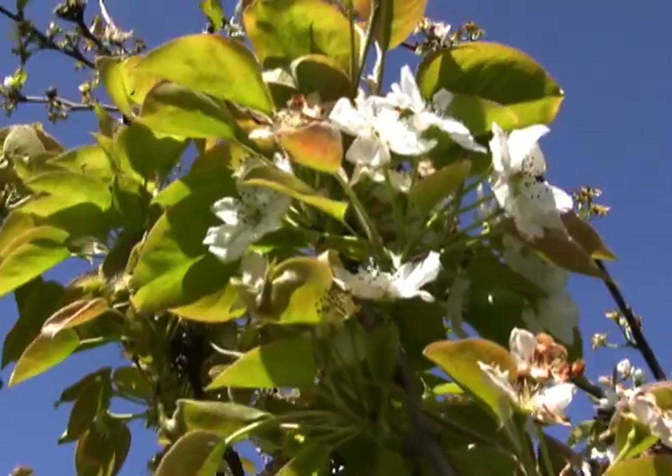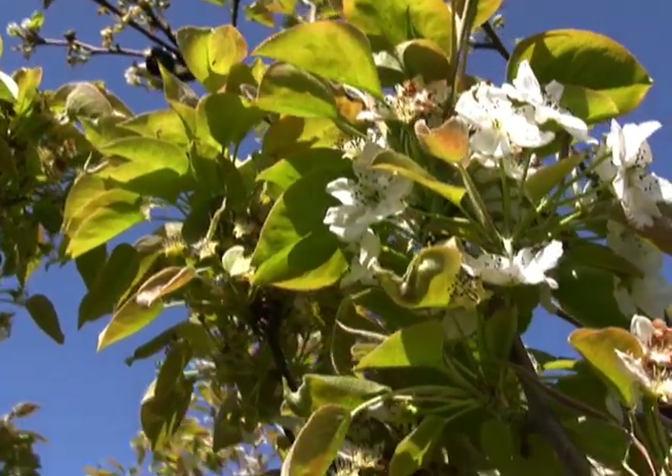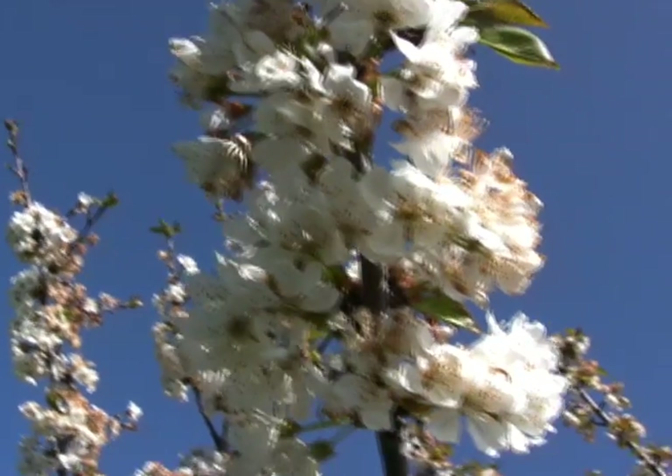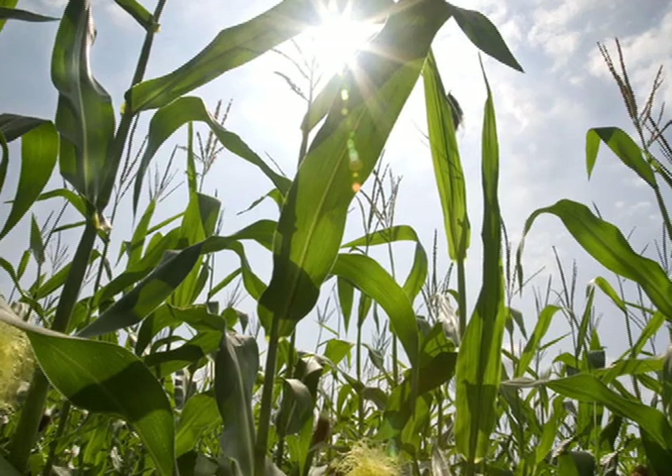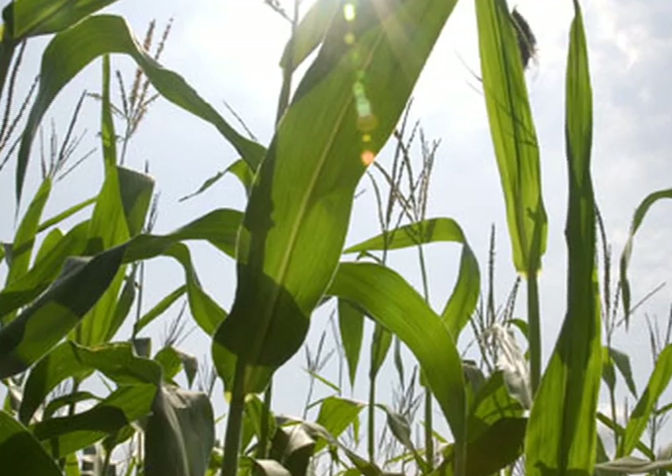Since honeybees evolved in Europe, European pollens are the ones they evolved with. Luckily, most of our commercial crops and weeds are mostly European. It used to be that when farmers planted corn, they only weeded it until it got knee-high, then let it grow up and shade out the weeds. There are so many weeds in cornfields, you could move bees there and make a honey crop just off the weeds.